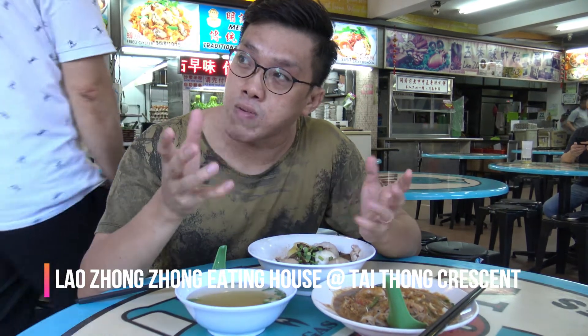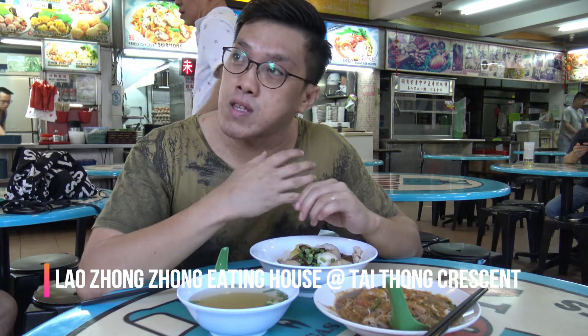To my right is actually a condo that has been completed called The Venue. Below there are actually shops, and over the past few months the shops are starting to get populated. I can see there's a shop selling ice cream, selling pizza — so there are a lot of food options. If you stay around here, I think it's super convenient.